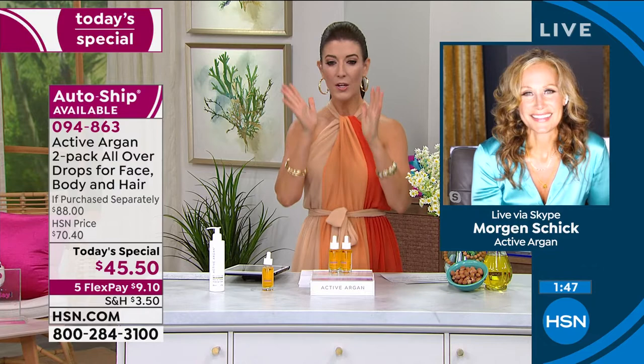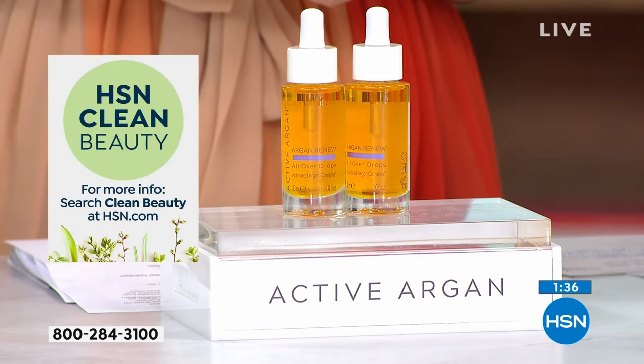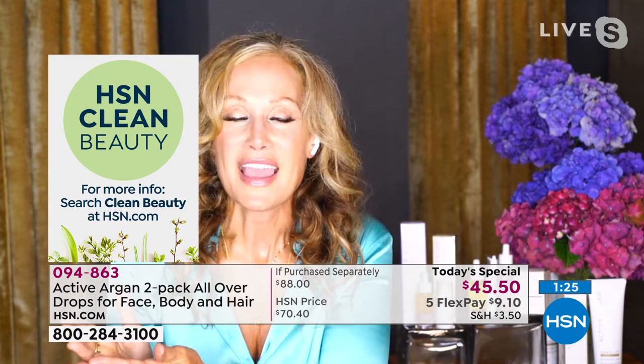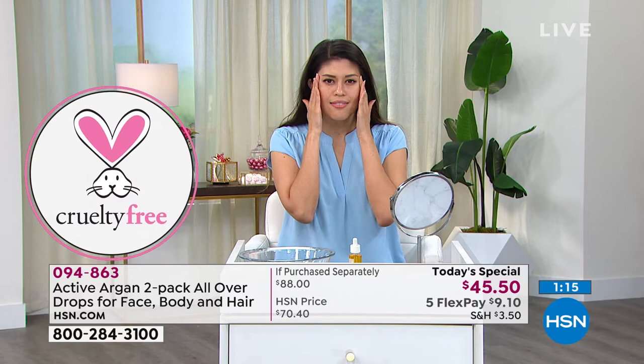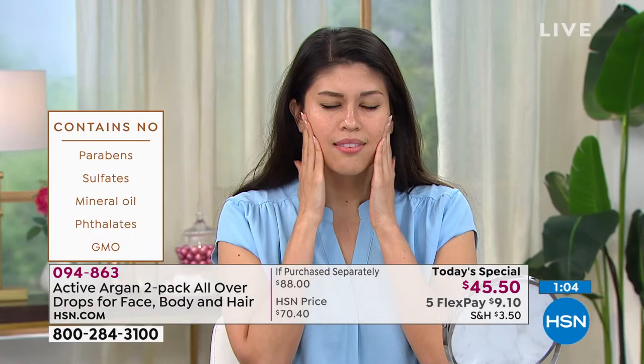Let's also talk about the HSN Clean Beauty certification. There are so many toxins in the world — why would we want to look younger while compromising our health? Active Argon is very proud of the clean beauty certification, the Leaping Bunny, a CO2-free lab — no parabens, nothing toxic. Even the scents use essential oils. All good, no bad — all results, nothing compromising your skin, future, or health.